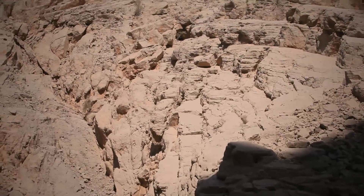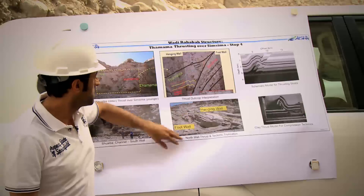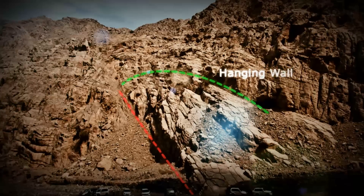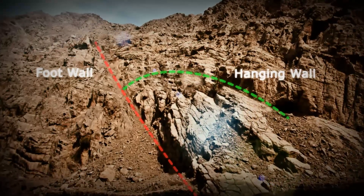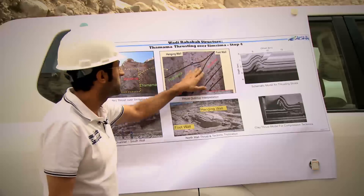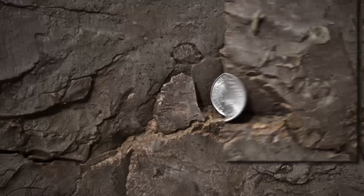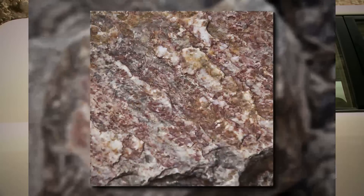A thrusting fault is a type of reverse fault. If you focus on this structure, you will also see truncation. When you go to the outcrop, you will see some silica and calcite crystals filling the faults. On the other side, you can see the Shuaiba channel, and if you follow the bedding, you can see it's like a lens.